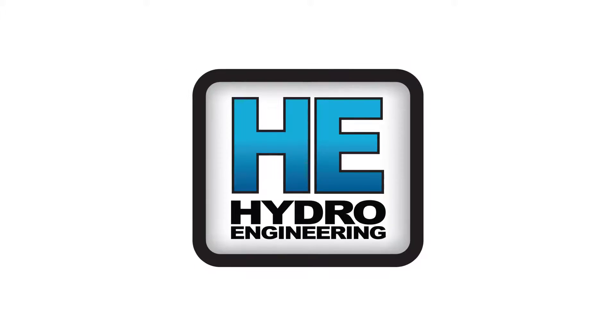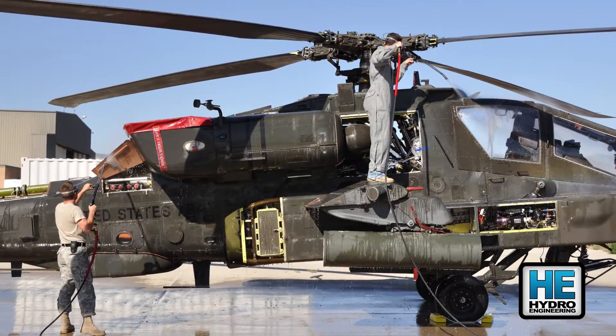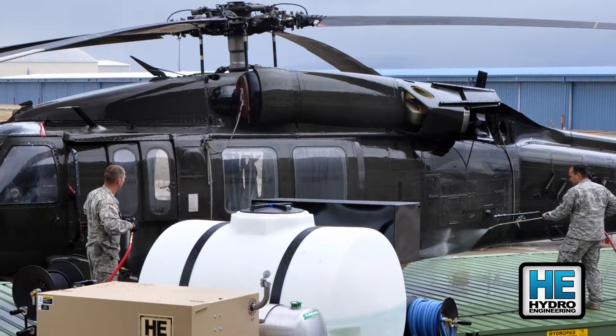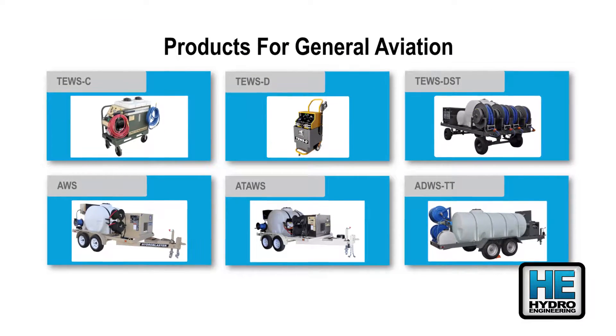We believe in conserving water and protecting our environment. Through innovation, we achieve these goals. Our HydroBlaster, HydroClean, and HydroPad products promote water conservation and compliance with environmental regulations. Hydroengineering Inc. has engineered a complete product line for turbine engine and airframe washing.